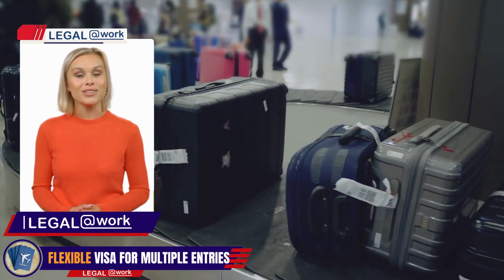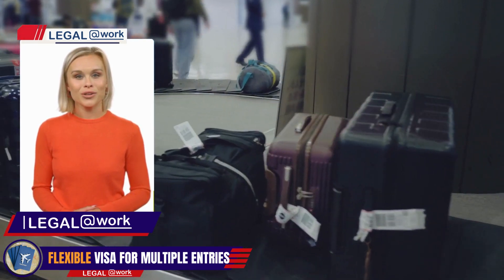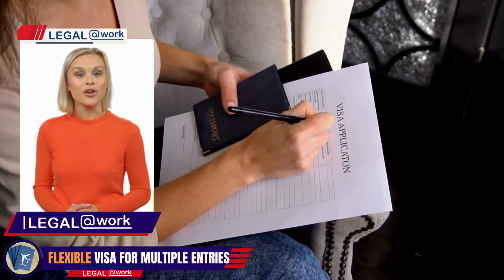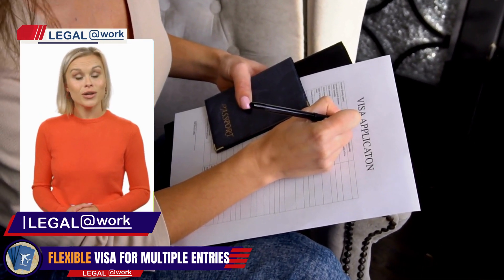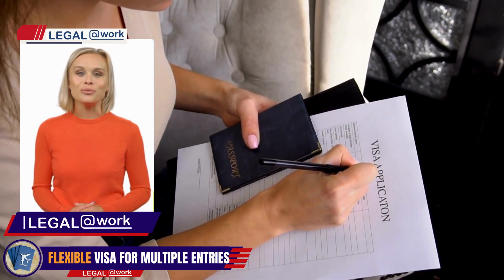The Multiple Entry and Exit Authorization is a unique visa introduced in 2008 through Decree Law No. 3. It allows non-resident foreigners to enter and exit Panama multiple times within a specified period. This means you can enjoy the flexibility of traveling in and out of Panama without the need for frequent visa applications or lengthy immigration procedures.